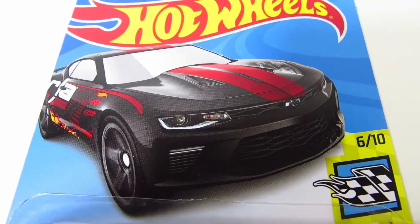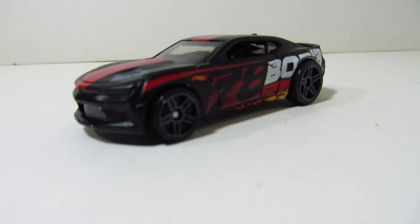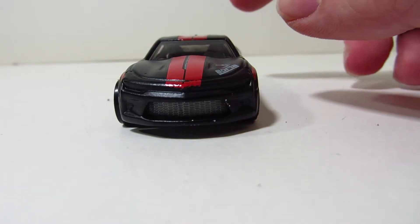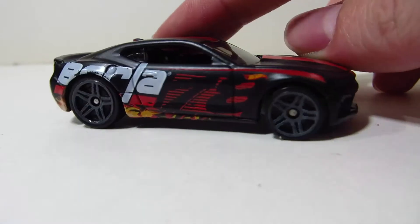Here's a nice car card. This is an international package, so there's nothing special in the rear. Here's the car itself. I'm not the biggest fan of Camaros myself, but I really, really like this livery, which was the main reason I bought this car.